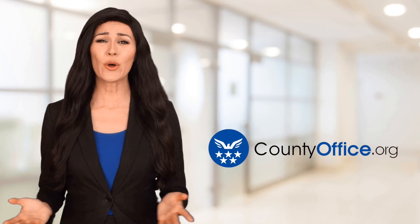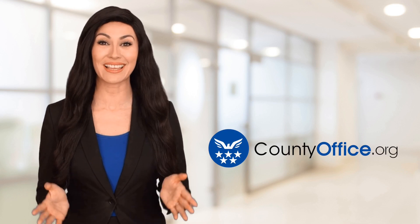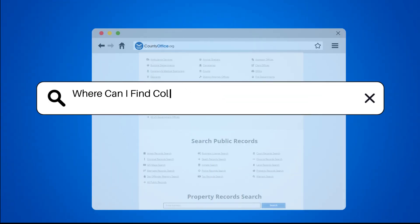Welcome to County Office, your ultimate guide to local government services and public records. Let's get started. Where can I find Columbiana County, Ohio marriage records?